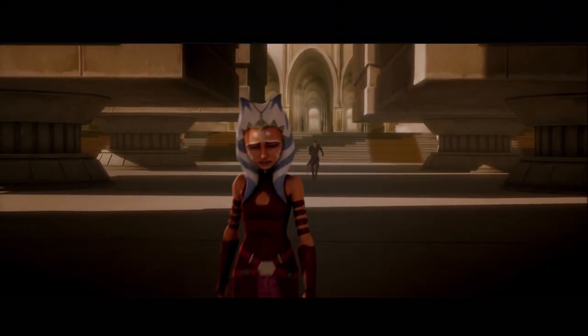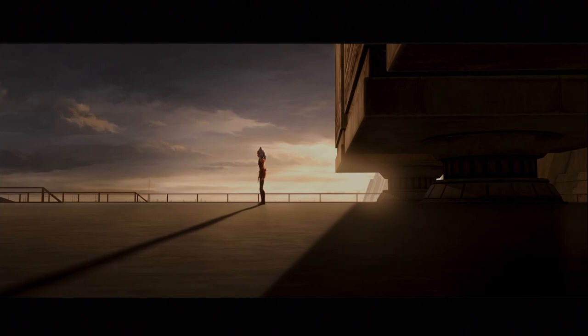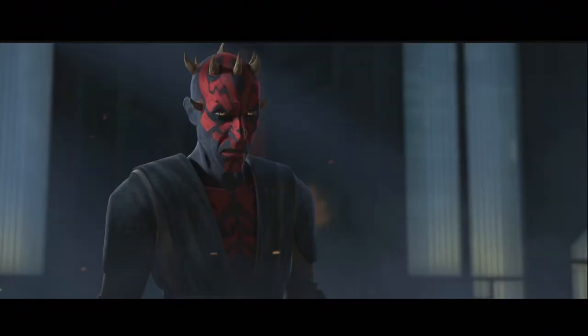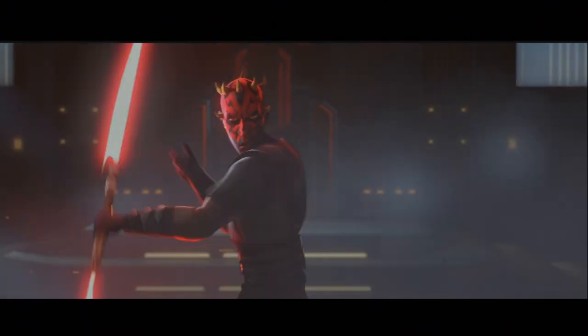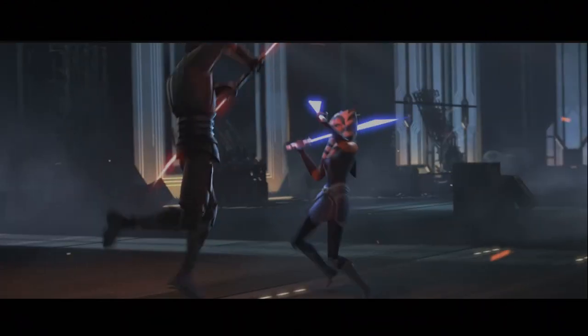Hello and welcome back to another video. This is going to be a mock challenge where I build the saddest scenes, in my opinion, that Ahsoka Tano goes through in Star Wars. These scenes aren't going to be in chronological order — they're going to be ranked from the least sad of the saddest scenes all the way up to the saddest of sad scenes.